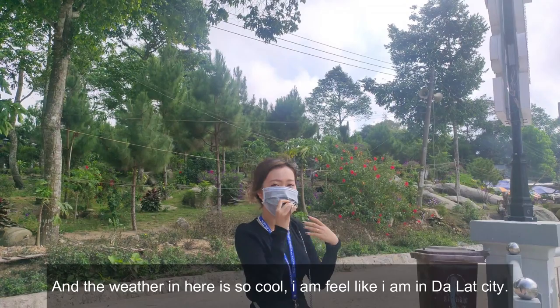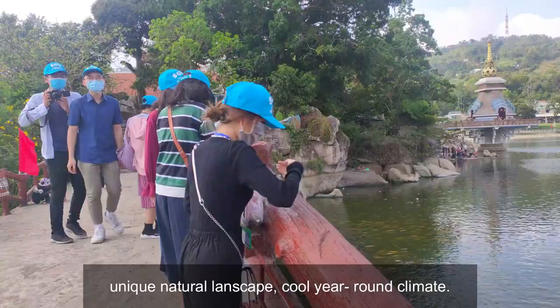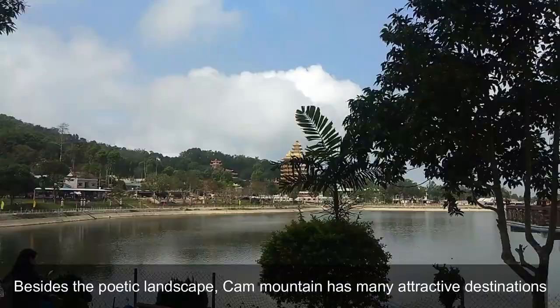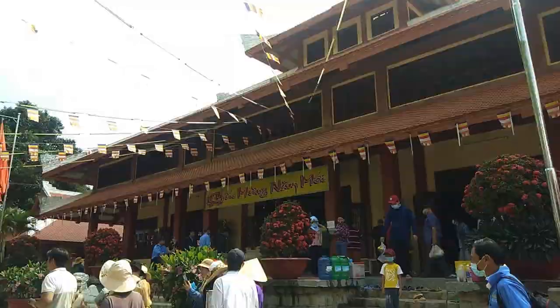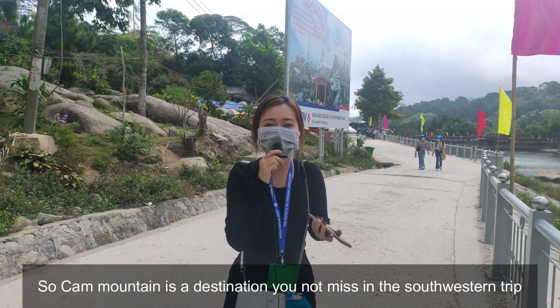Cấm Mountain has a diversified and rich forest ecosystem, a unique natural landscape, and a cool climate. Besides the poetic landscape, Cấm Mountain also has many different attractive sites such as Big Buddha Temple and Vàng Lâm Pagoda. So Cấm Mountain is a destination you must not miss on a southwestern trip, and especially you should visit Cấm Mountain in springtime.